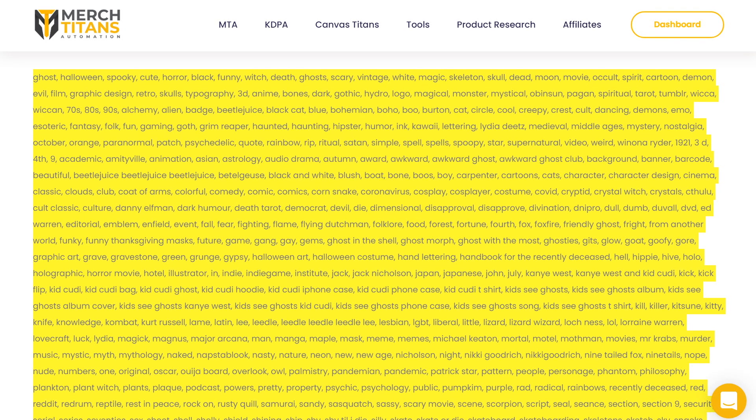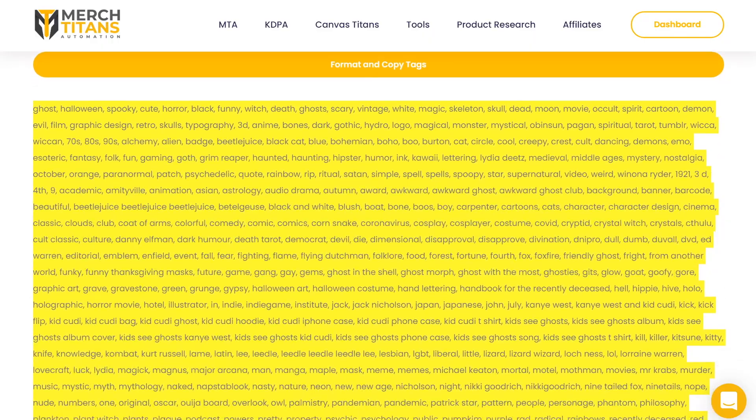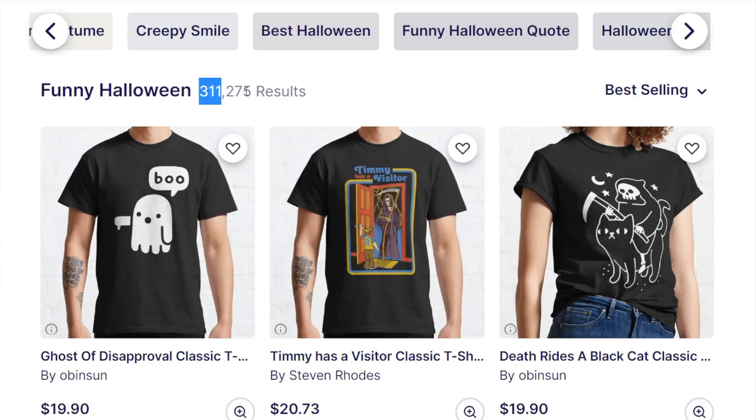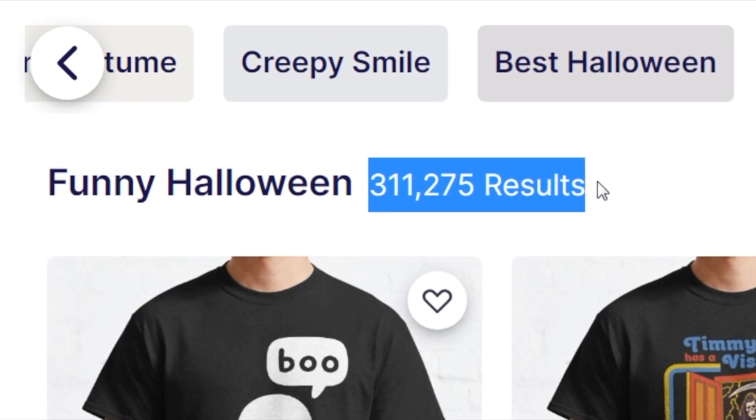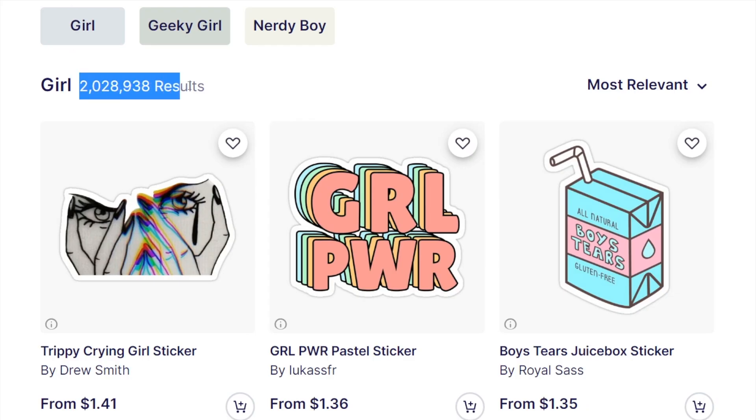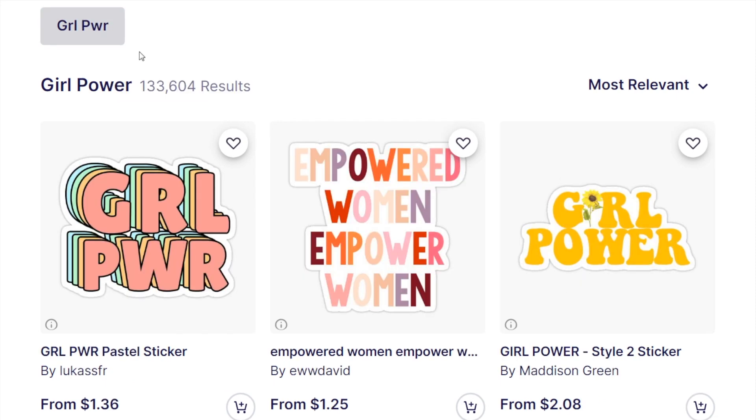That's why it's important to vet the tags no matter what technique you use to find them, which is easy to do by looking at how many results there are. The number of results is always displayed at the top next to the keyword, so you can see how much competition there is for each tag. Is it feasible for you to compete for this tag, or is it worth looking for better ones? The tag 'Girl', for example, has over 2 million results, making it a very difficult keyword to rank for. 'Girl Power', however, only has 133,000 results, so you're much more likely to show up in search results and make sales for Girl Power than for just Girl.